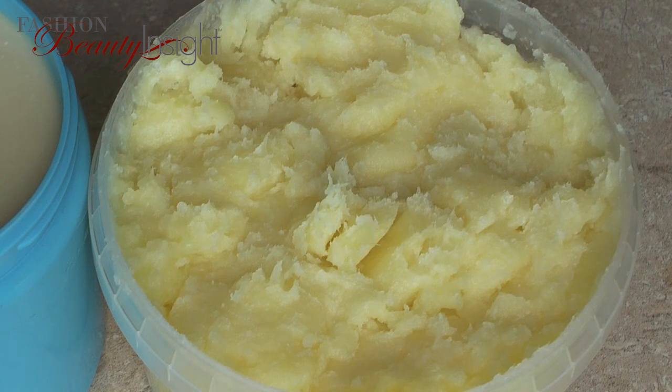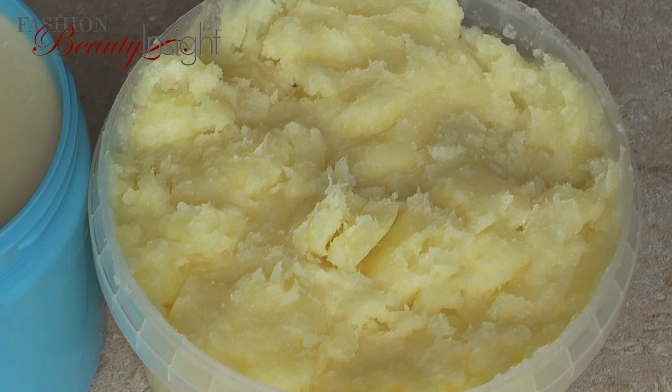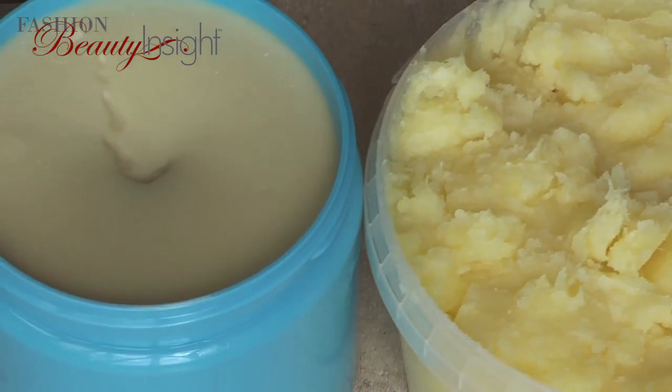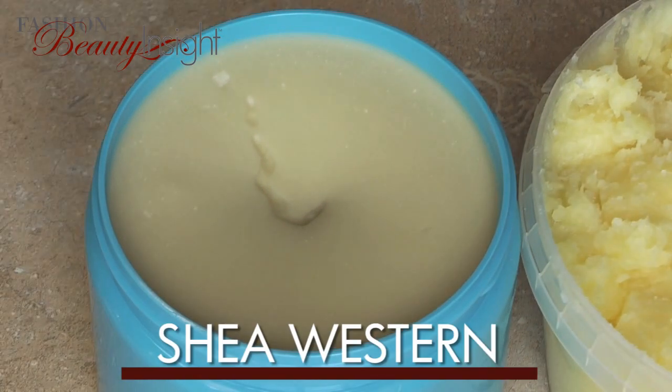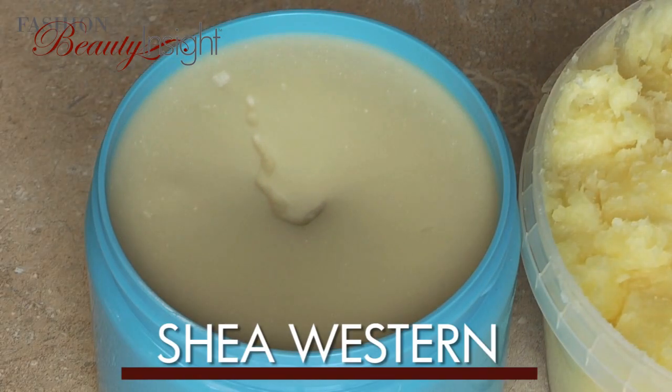Shea Nilotica, a recent discovery, is from the sub-species of the Kerite tree referred to as Vitalaria nilotica. Shea Western comes from the Kerite or Shea tree, scientifically referred to as Vitalaria paradoxa. It's this difference in the tree species that separates the characteristics of these two kinds of shea butter.